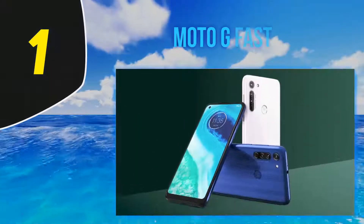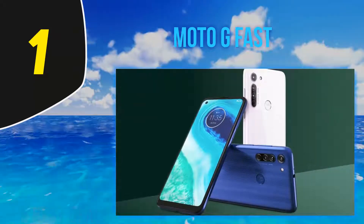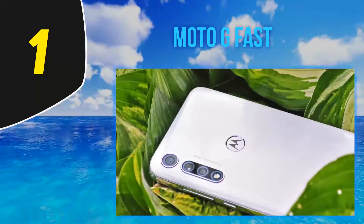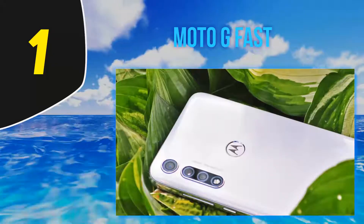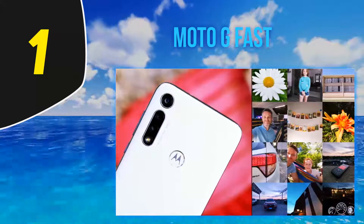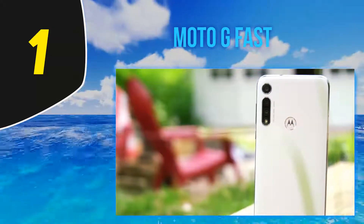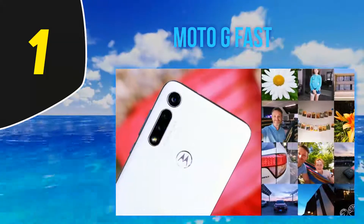At number one, the Moto G Fast. Another US special, the $190 Moto G Fast has a water repellent coating on its plastic body, offers a large enough screen, and an adequate chip to handle its 720p resolution. It also shows camera potential with a triple setup. The 4000mAh battery capacity should be plenty, and the Moto G Fast runs on the latest Android — clean at that — even if it's not an Android One phone.